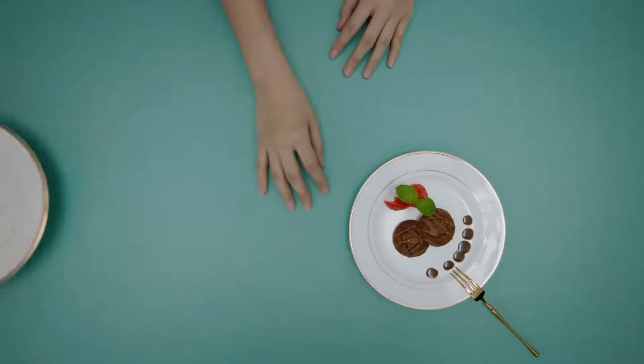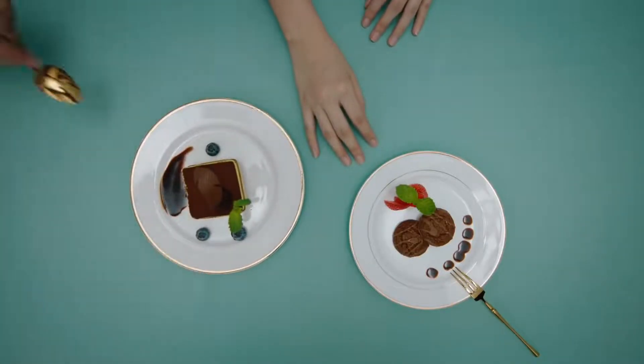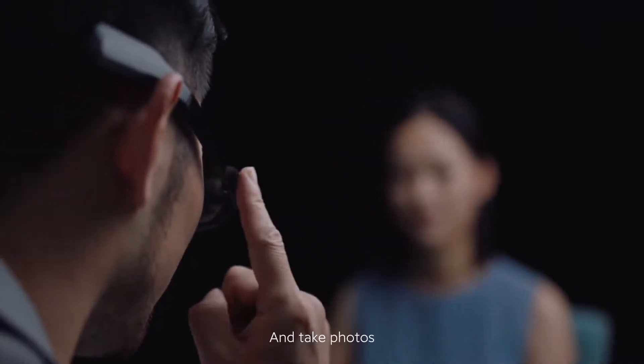Translate the menu. Okay, translating the menu.